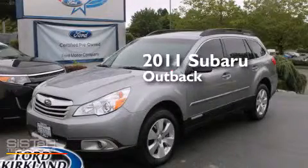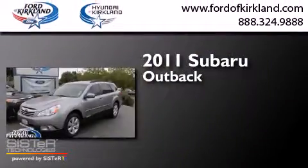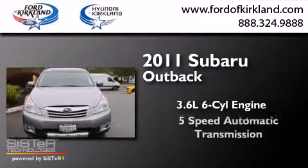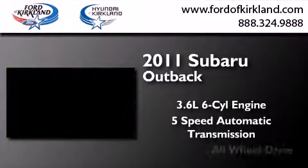This is a 2011 Subaru Outback. It features a 3.6-liter, six-cylinder engine, a five-speed automatic transmission, and all-wheel drive.